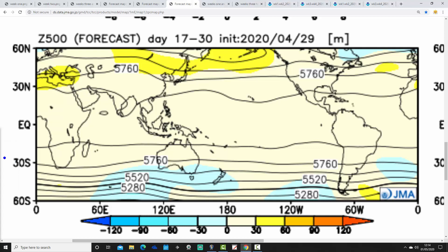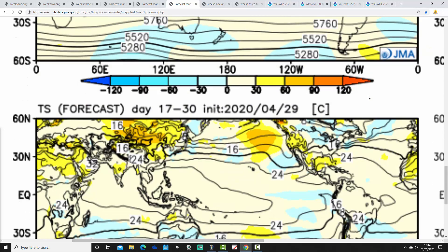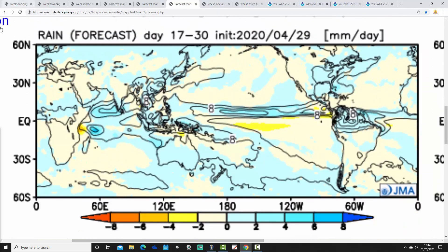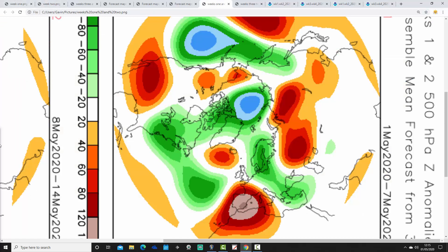Moving through to weeks 3 and 4, which takes us from the 15th through to the 29th of May, the low pressure and the jet stream start to be pushed northwards. There are just a few hints of some height rises to the south. Temperature anomalies start to stage a slight recovery, beginning to go perhaps onto the slightly above average side. It still looks rather unsettled though, with precipitation still a bit above average. So this could be quite a wet May if the JMA is right — all weeks are coming out with rather above average rainfall, and certainly the first half of the month looks quite cool as well. Not the most inspiring outlook for May, it has to be said.